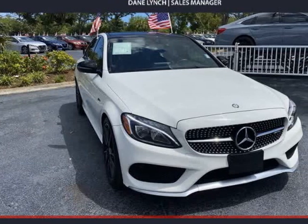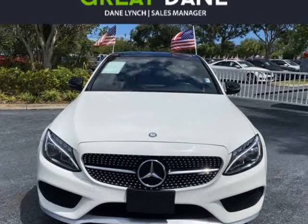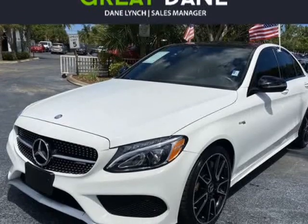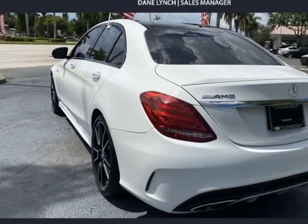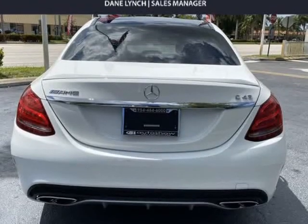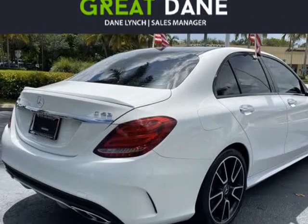This 2017 Mercedes C-Class is brought to you by Great Dane Inventory. Command attention in our 2017 Mercedes AMG C-43 4MATIC sedan displayed in polar white, motivated by a twin-turbocharged 3.0-liter V6 producing 362 HP, paired with a 9-speed automatic transmission to propel you to 60 mph in 4.6 seconds.